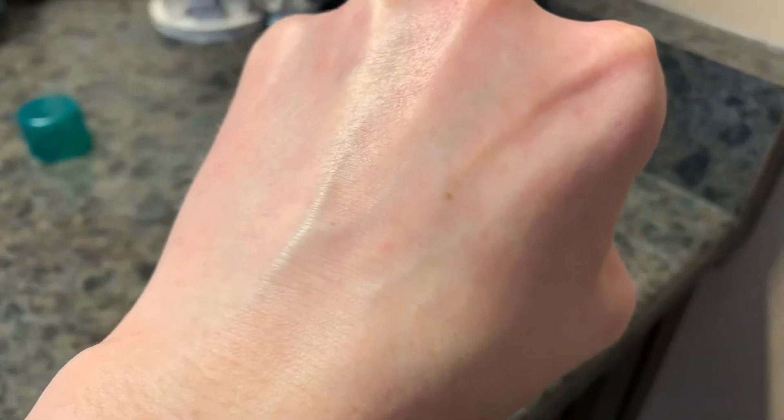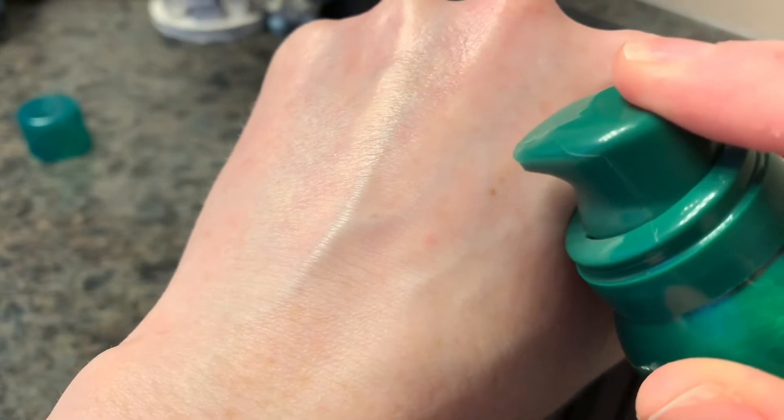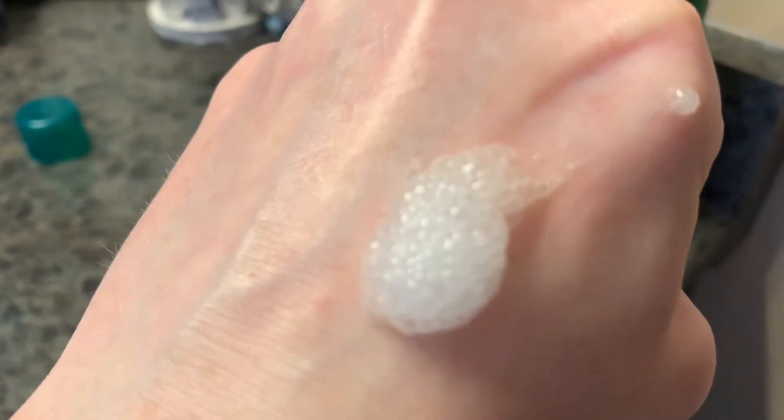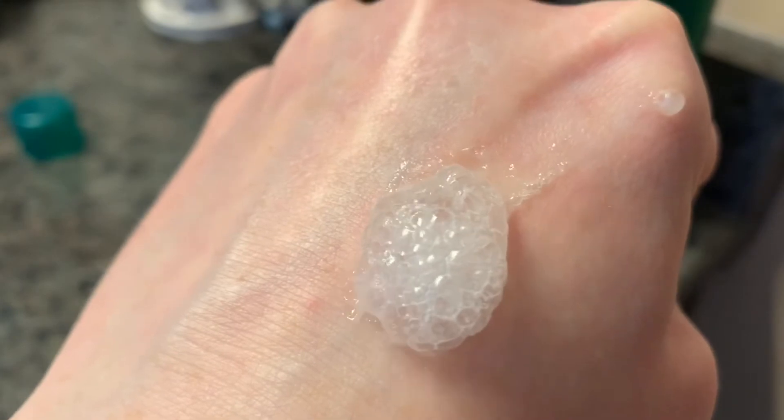A little bit of this goes a long way, so it's going to last you a long time. And listen to the sound — snap, crackle, pop. I love it, but it's even better when you rub it in. You can see it's just packed with this beautiful subtle gold shimmer.